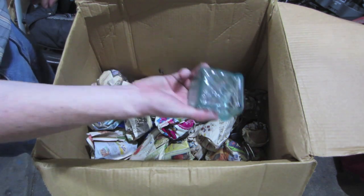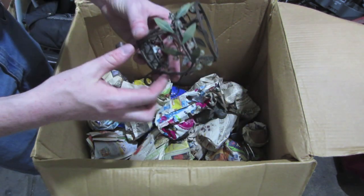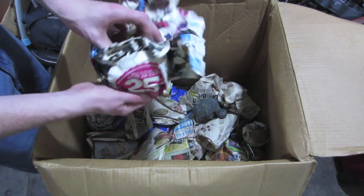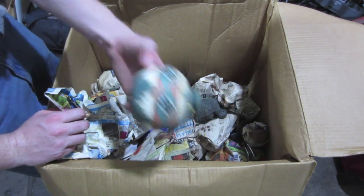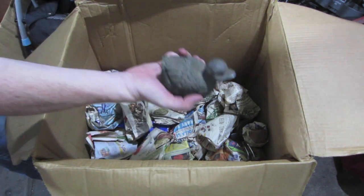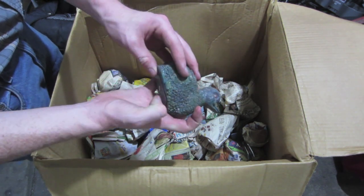A nice little piece of glass here. Another little candle holder. Another piece of decor — a little duck. Like the frog, it's got a little plate on the bottom of it. It's weird.